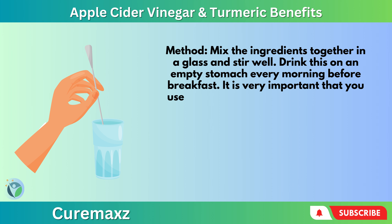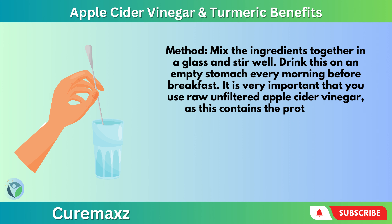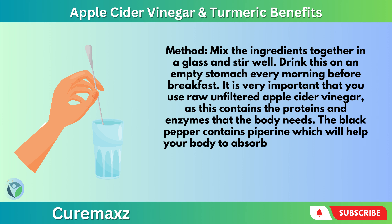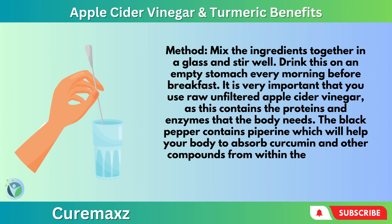It is very important that you use raw, unfiltered apple cider vinegar, as this contains the proteins and enzymes that the body needs. The black pepper contains piperine, which will help your body to absorb curcumin and other compounds from within the turmeric.